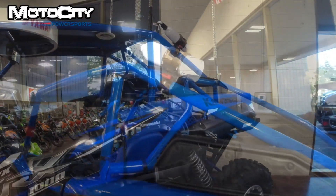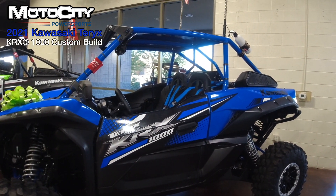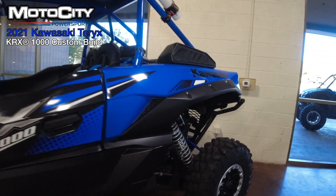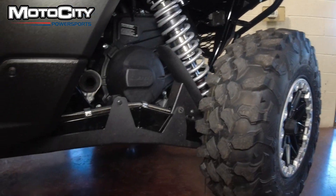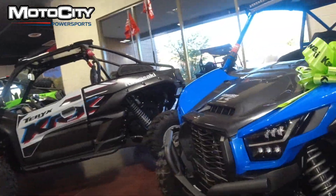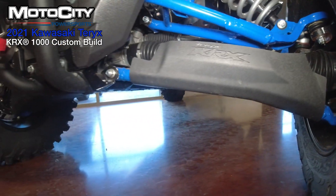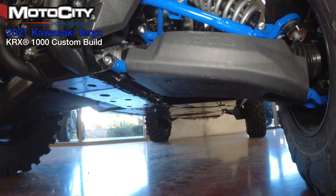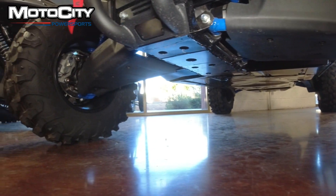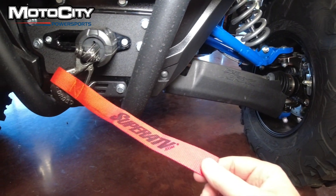As we look down, you'll see on your trailing arm you have the Kawasaki protection package, protecting that long trailing arm. It also has your lower A-arm guards as well — very important when rocks are flying that you protect those upper and lower A-arms.